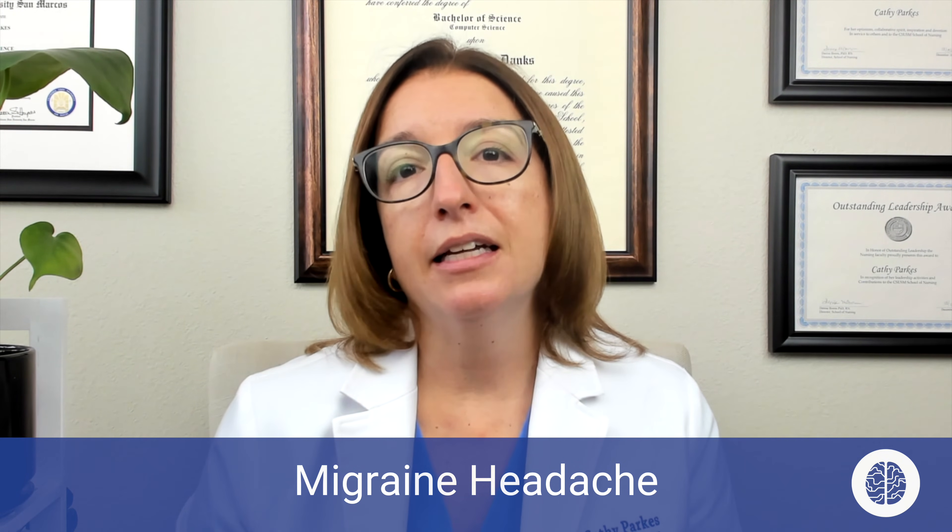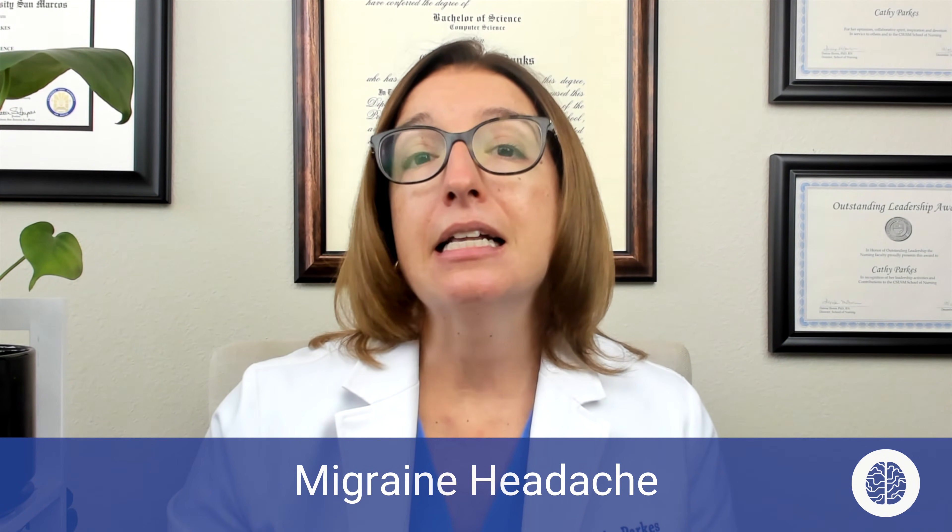In terms of risk factors, a family history is definitely a risk factor, and women are more likely to get migraine headaches than men. In terms of triggers, things that can trigger a migraine include bright or flashing lights, stress, anxiety, menstrual cycles, sleep deprivation, and certain foods. Foods that contain MSG or tyramines can sometimes trigger a migraine headache.